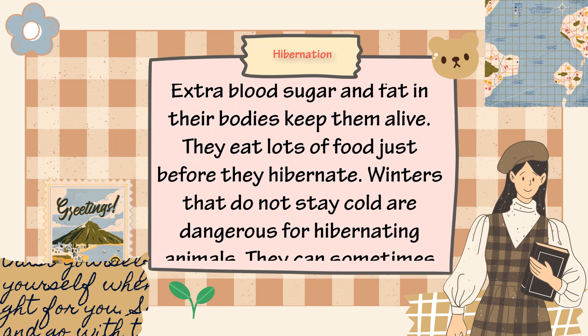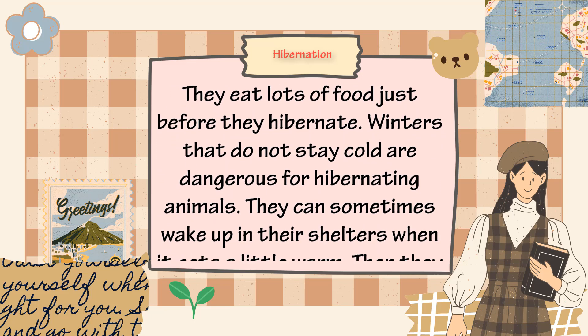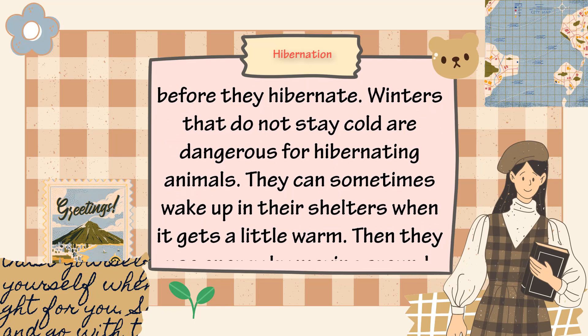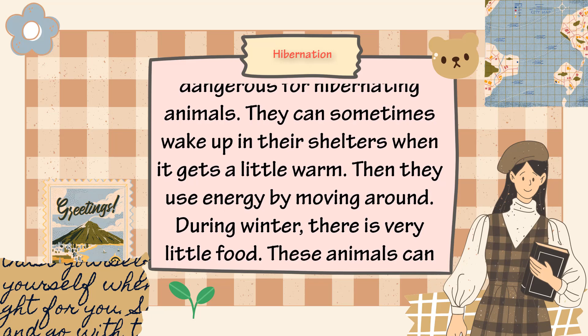Extra blood sugar and fat in their bodies keep them alive. They eat lots of food just before they hibernate. Winters that do not stay cold are dangerous for hibernating animals — they can sometimes wake up in their shelters when it gets a little warm.